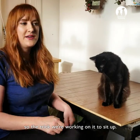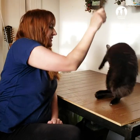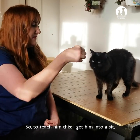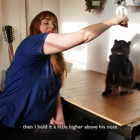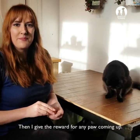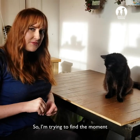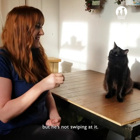The trick we're working on is to sit up. To teach him this, I get him into a sit and then I just hold the treat a little higher above his nose so he follows the treat, and then I give the reward for any paw coming up. Right now what we're working on is for him to hold the position without batting me — finding the moment when his paws are off the ground but he's not swiping at it.